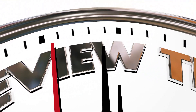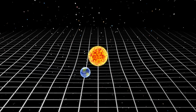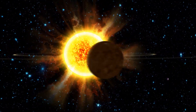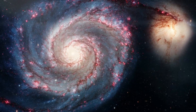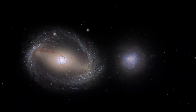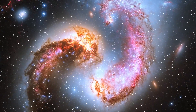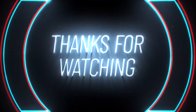All right, before we go, here's a quick review. Gravity is a force that pulls things together. The more massive something is, the more gravity it will have. The moons orbit planets, and the planets orbit the Sun, all because of gravity. Even all the stars in our galaxy orbit around the center because of the gravity of the supermassive black hole. Galaxies themselves also have gravity and pull other galaxies towards them, causing collisions. These collisions result in the formation of new stars. That's all for today's journey through the solar system and the Milky Way. Thanks for watching.